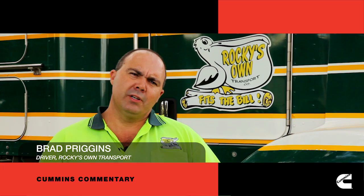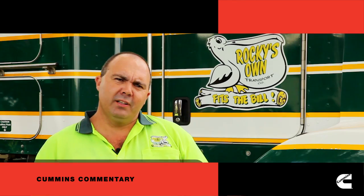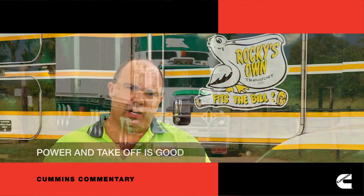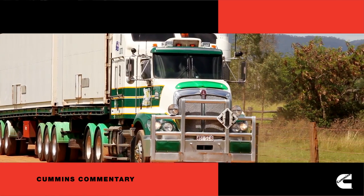I've been driving the truck since new, May 2012. It's got 155,000 k's on it. The engine hasn't missed a beat. It's got good takeoff, good power range all through the gears, hangs on real well through the hills, and I prefer this motor here to all the others that I've driven.